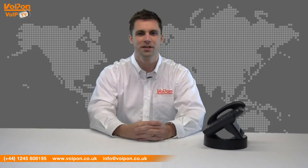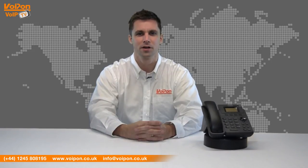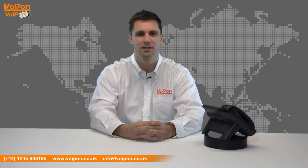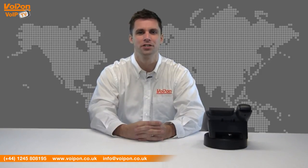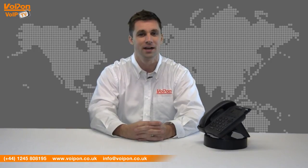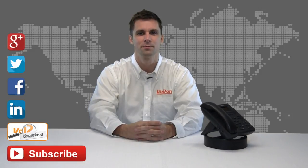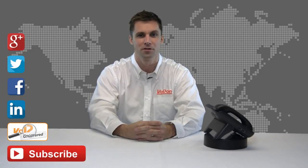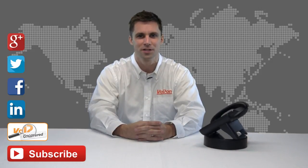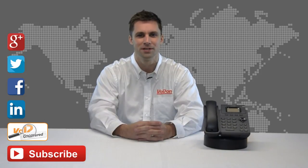That was our review of the Yeelink T19P. Visit www.voipon.co.uk for the best selection of VoIP products, excellent reseller pricing, next-day delivery and worldwide shipping. Give us a call for pre-sales advice or with any questions you have and our team will be happy to help. Don't forget to like this video and subscribe to our channel. If you want more information on this product and many others, visit VoIP Uncovered or follow us on Google+, Twitter and Facebook. Thanks for watching and we'll see you next time on VoIP TV.